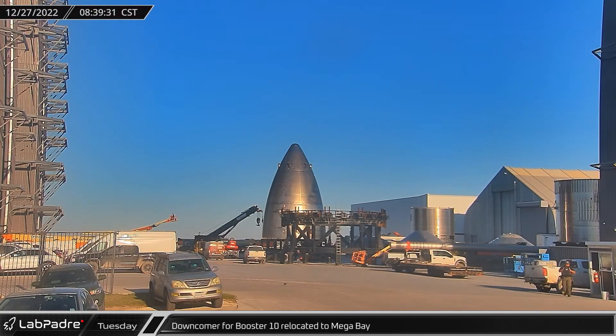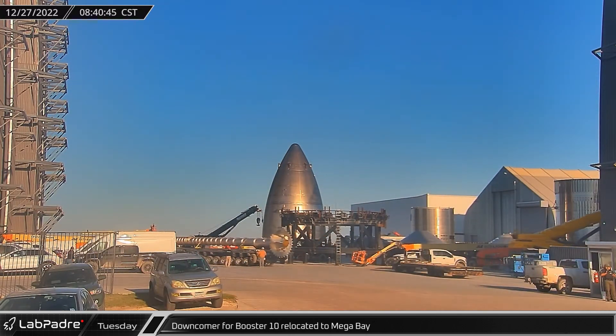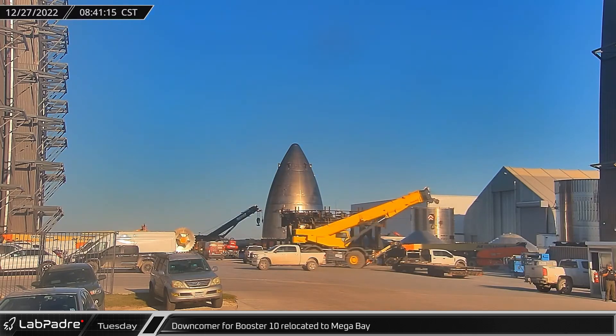On Tuesday morning, a self-propelled modular transporter moved Booster 10's methane downcomer into Mega Bay, where it was later installed in the Super Heavy's liquid oxygen tank.